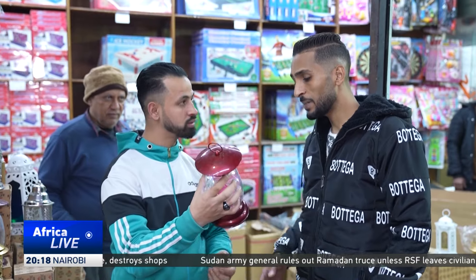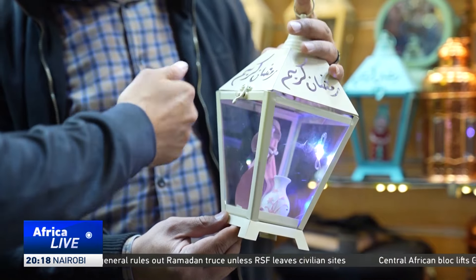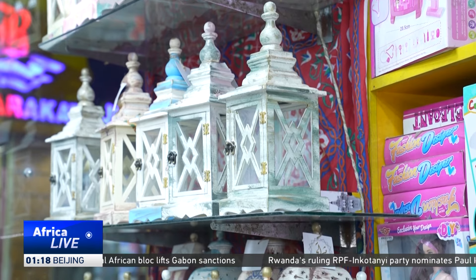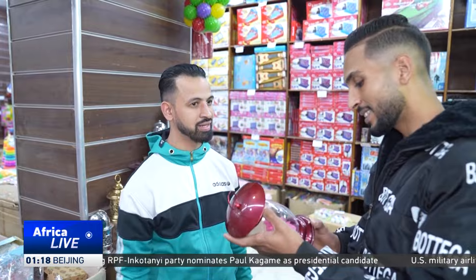But many people have not been deterred by the price hikes. I'm buying lanterns for my children and my nephews — four lanterns for them. The economy situation is tough, but this is a tradition that we will not change, and we'll still buy lanterns and enjoy the festivities.